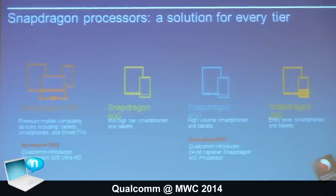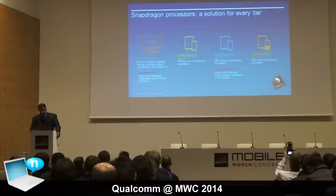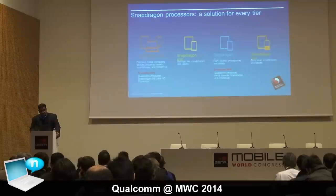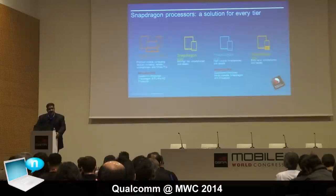We launched the latest edition of the Snapdragon 400 series in December, which was our first 64-bit Snapdragon processor. At CES we talked about the Snapdragon 805, which drives Ultra HD and high-quality video into the applications processor domain for smartphones. At this show we're augmenting our portfolio with a Snapdragon 801 and Snapdragon 610 and 615. We have a lineup of LTE-enabled processors covering the complete range of product applications.